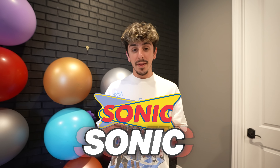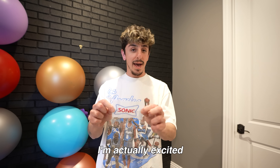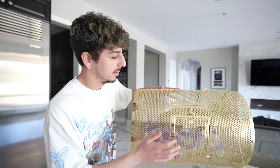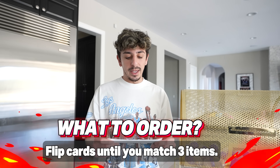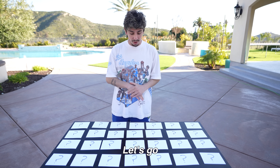Sonic! Their menu is filled with so much cool stuff, I'm actually excited for this. Let's spin it up. Flip cards until you match three items. Another game, I like it — so when I match three items, that's what I have to order.